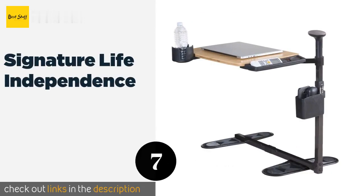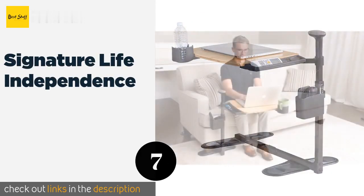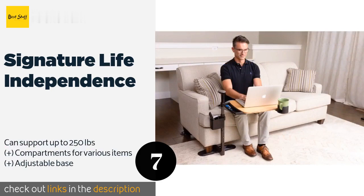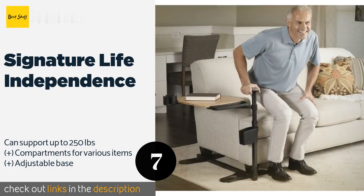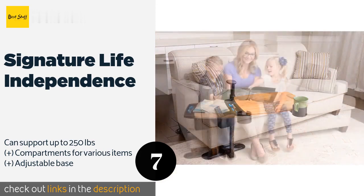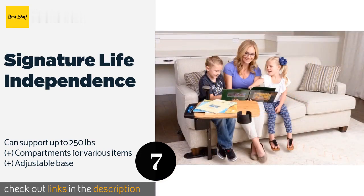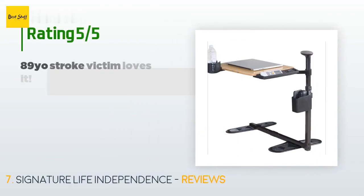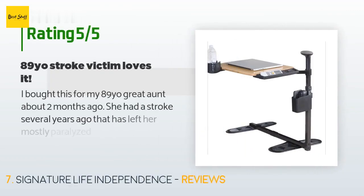The next one is Signature Life Independence. If you need a little extra helping hand, the Signature Life Independence could be an excellent companion. This is an all-in-one device secured by the weight of your chair or sofa, and has an integrated support handle you can use to get up from a seated position. This product is available on Amazon for $220. There are 62 customer reviews and the average rating is 4 stars.